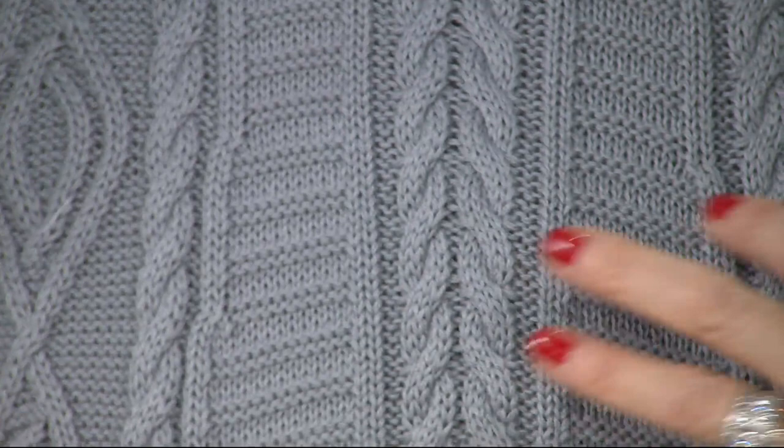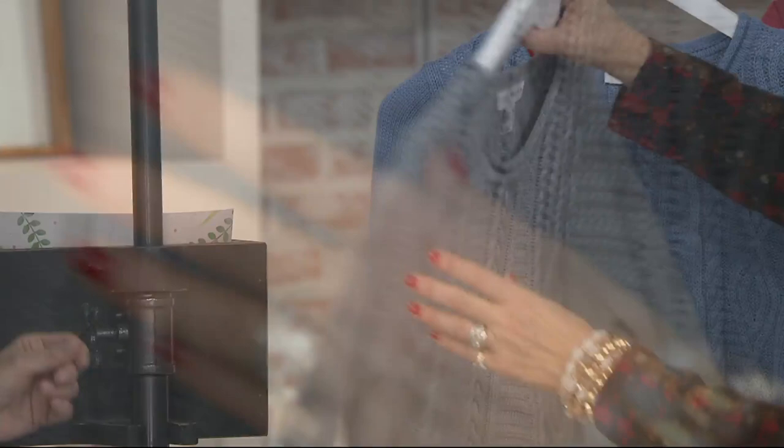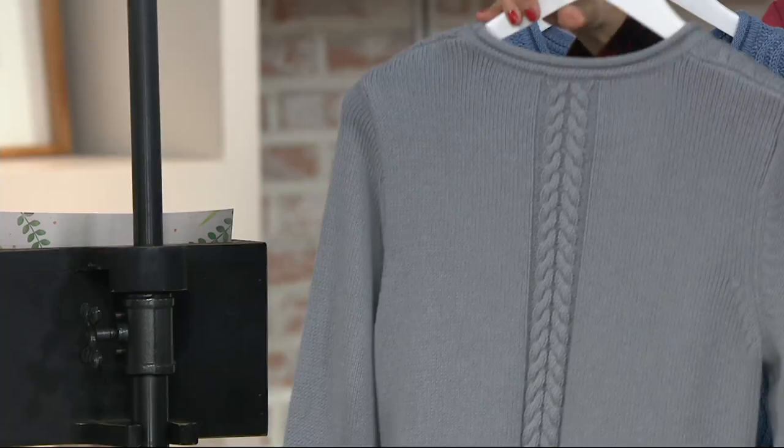Look how beautiful the knit and purl, the positive negative. And it's fit and flair. I just want to show you the back to it too, because it has that braiding at the back. It's super gorgeous. It's probably the best sweater we've ever done.